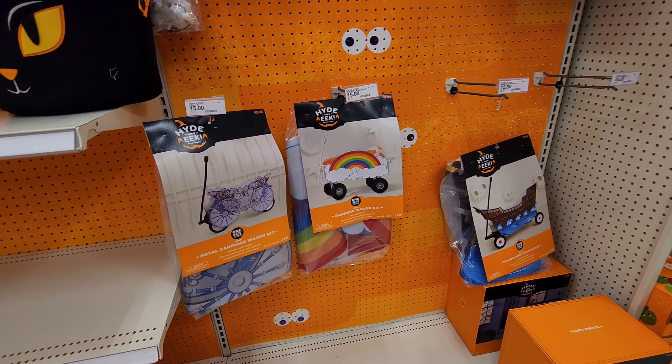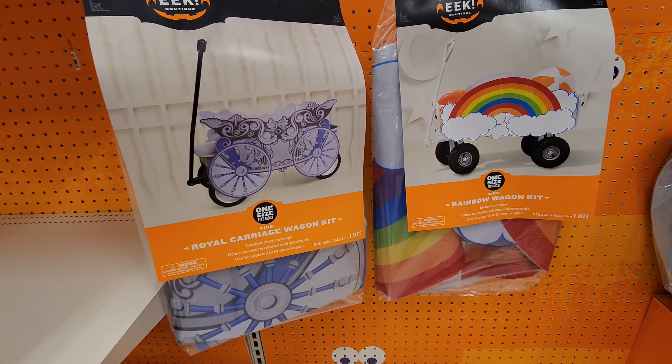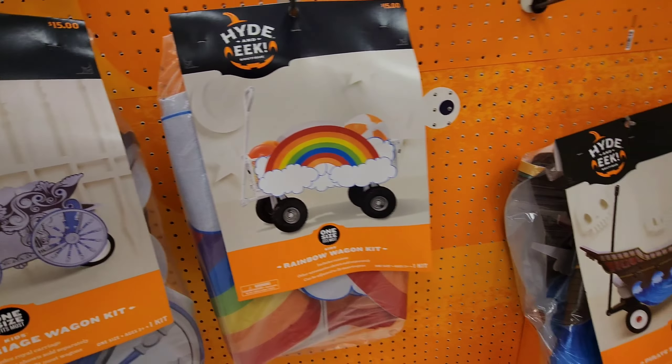Look at these cool little wagon decorating kits — there's a royal carriage, a rainbow, and I think the coolest one is the pirate ship.